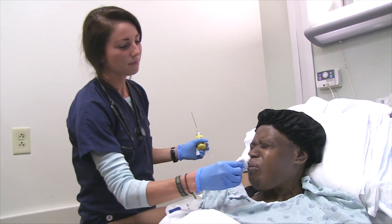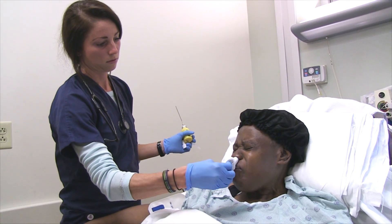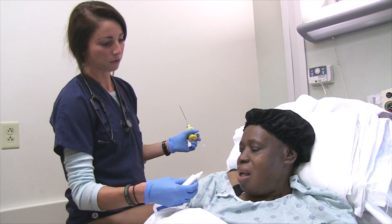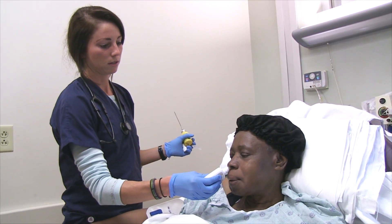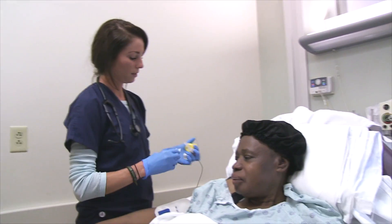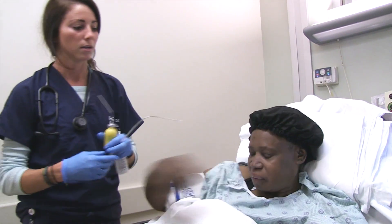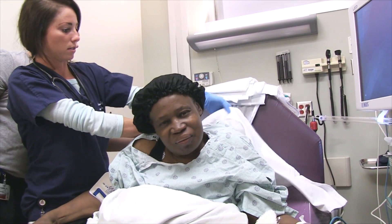One, two, three. It doesn't taste good. I'll do both sides too. You feel it running down your throat? Yeah. You probably need to sit her up a little more too.